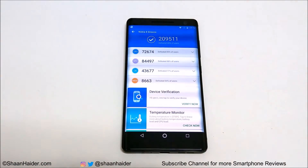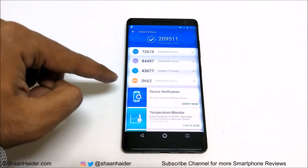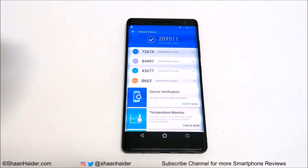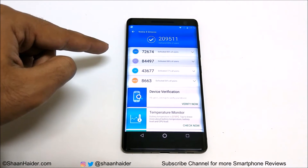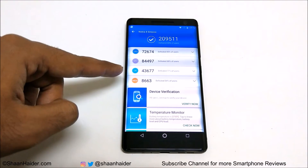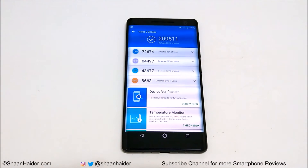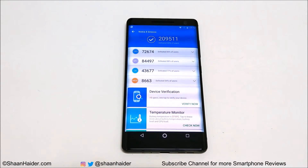If you go to the individual test scores you can see the scores achieved in CPU, GPU, user interface, and memory tests. The best performance is coming from the GPU due to the Adreno 540, then CPU credit goes to the Qualcomm Snapdragon 835, followed by user interface and memory. The lowest score is from memory in this test, but our main concern is the overall score of 209,511, which placed the device at ninth position in Antutu Benchmarking's best smartphone list.